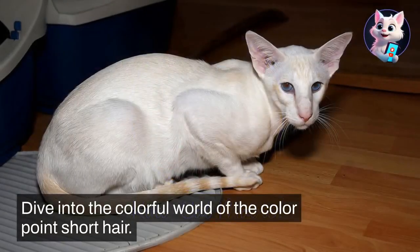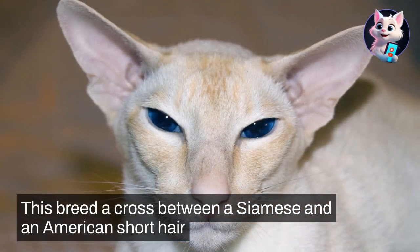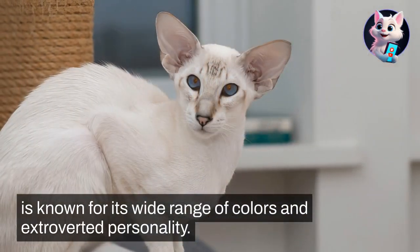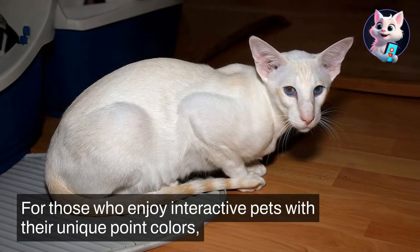Dive into the colorful world of the Colorpoint Shorthair. This breed, a cross between a Siamese and an American Shorthair, is known for its wide range of colors and extroverted personality. They are playful, affectionate, and make great companions for those who enjoy interactive pets.